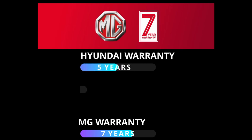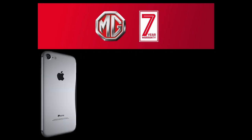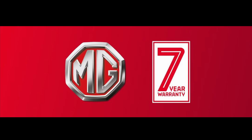MG also offers a 7-year warranty — so if anything goes wrong, you have complete peace of mind. For comparison: Hyundai offers 5 years, Peugeot and Volkswagen offer 3 years each. The warranty is also transferable when you sell the car, which should help residual values. The only caveat is that to maintain the warranty, the car needs to be serviced by MG.